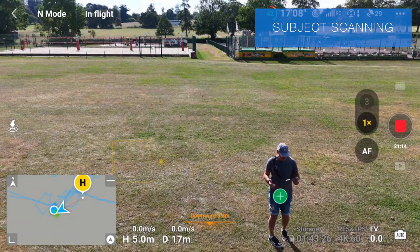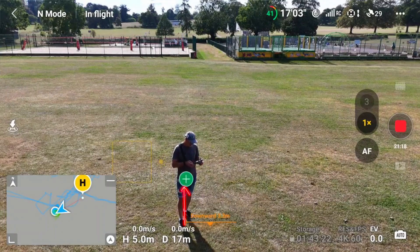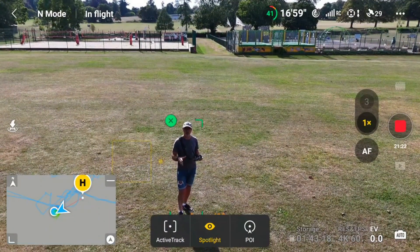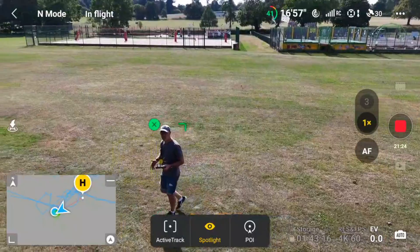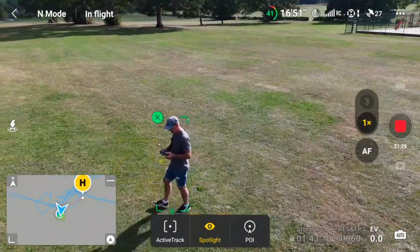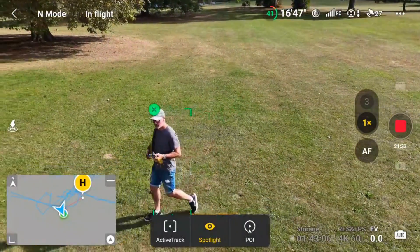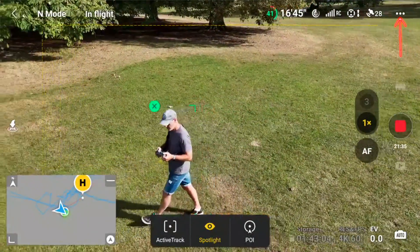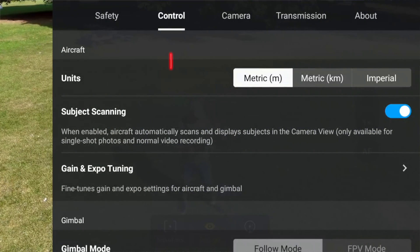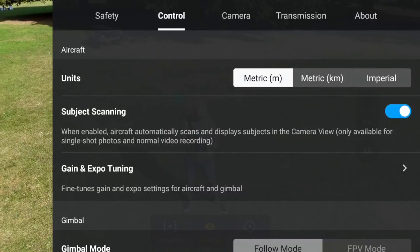With subject scanning, you can see it's put a plus around me. I can click on that and it's selected me. So if there's a group of people, some cars, or different things, you can just quickly click that plus icon. To find that function, simply go to the three dots on the top right-hand side, go to Control, drop down to Subject Scanning, and that's where you click it on.